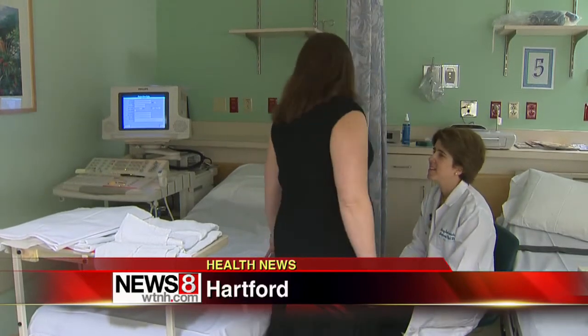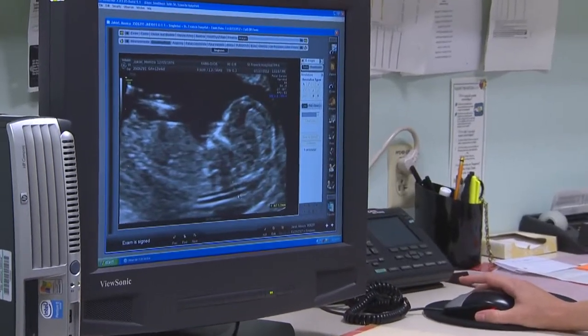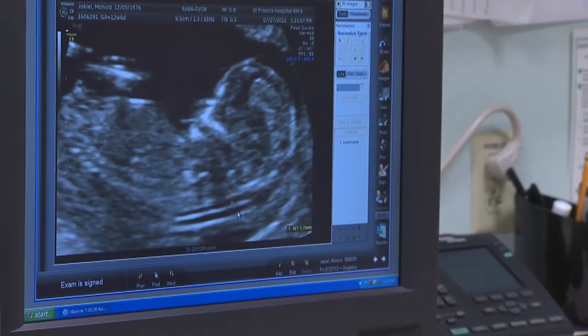21 weeks and counting until Monica Jekiel gives birth to her first baby. But it has not been stress-free. To be honest, we were so caught off guard that we were just really hoping for the best. A screening showed her baby was at risk for Down syndrome. In the back of our minds, we just kept thinking this baby is healthy. We just have to keep thinking that way — that this baby is healthy and everything is going to be fine.